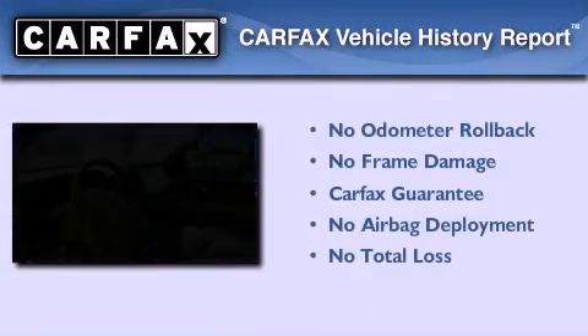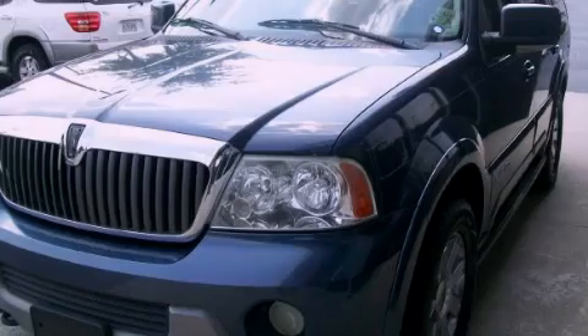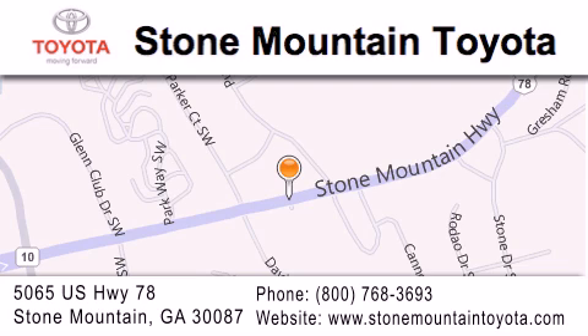Not to mention that this Lincoln qualifies for the Carfax buyback guarantee. Contact us today and schedule your opportunity to see this vehicle in person. Stone Mountain Toyota is located at 5065 US Highway 78 in Stone Mountain. Our goal is to exceed all of your expectations to ensure that you'll return for future visits.